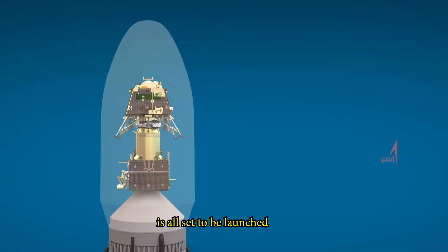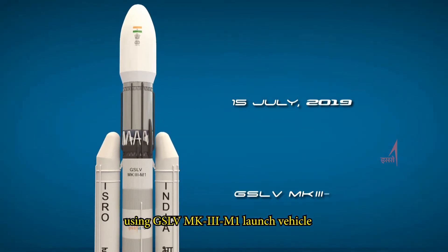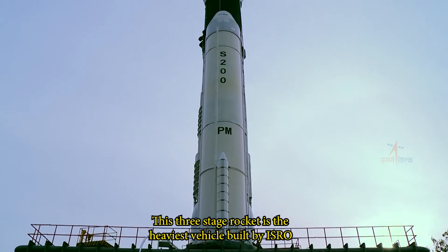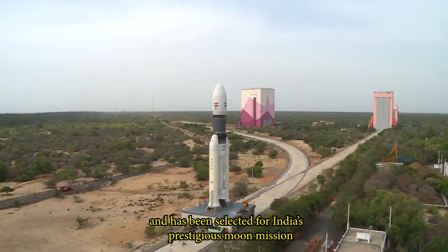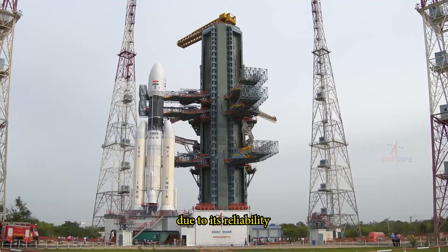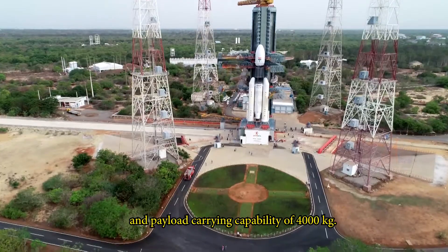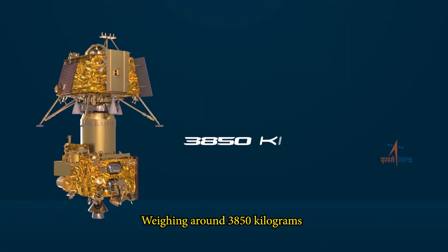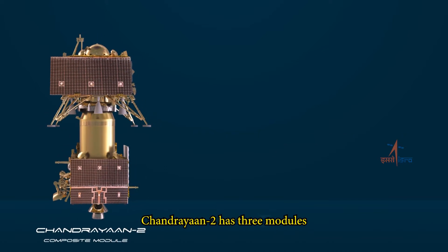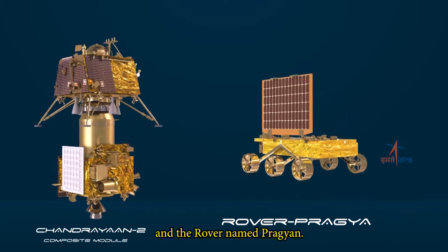Chandrayaan 2 is all set to be launched by ISRO in July 2019 using the GSLV Mk3 M1 launch vehicle. This three-stage rocket is the heaviest vehicle built by ISRO and has been selected for India's prestigious moon mission due to its reliability, versatility, and payload carrying capability of 4,000 kg. Weighing around 3,850 kg, Chandrayaan 2 has three modules: the orbiter, the lander named Vikram, and the rover named Pragyaan.